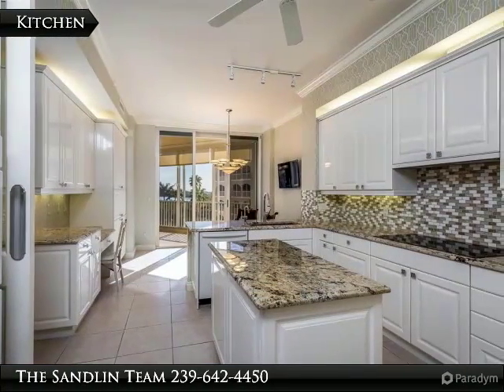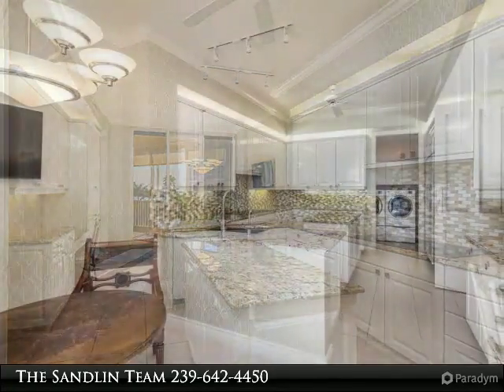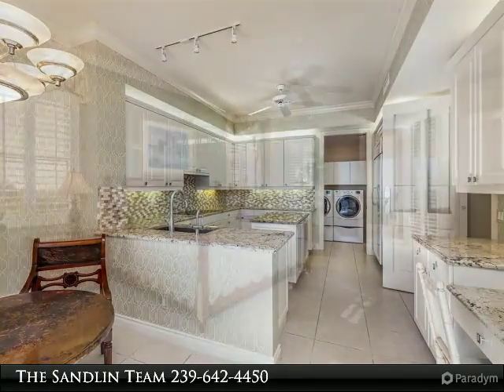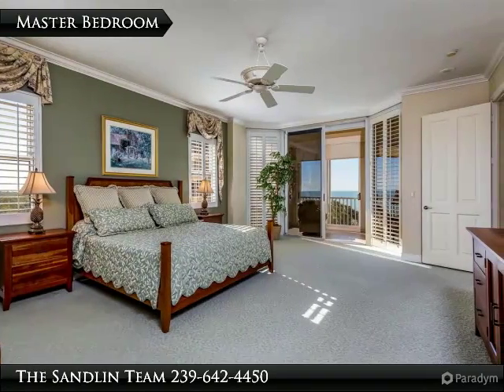The Riviera building has its own exercise facility, steam room, pool table card room, huge kitchen and entertainment room, and of course access to the large swimming pool and hot tub. The Riviera complex is situated right on Haidaway's two-mile-plus white sandy beach.